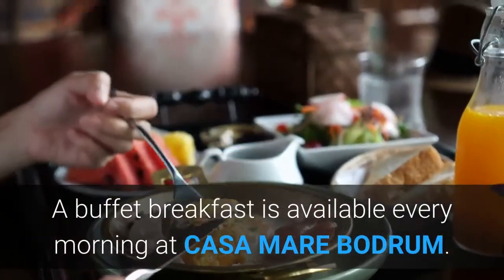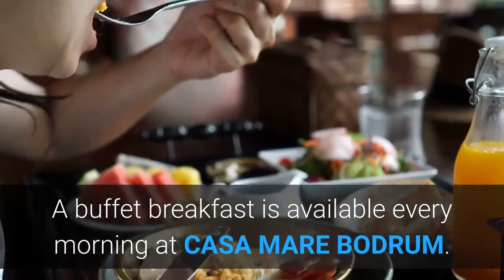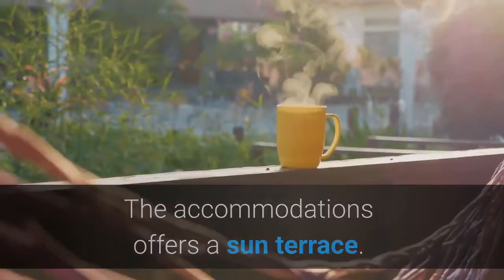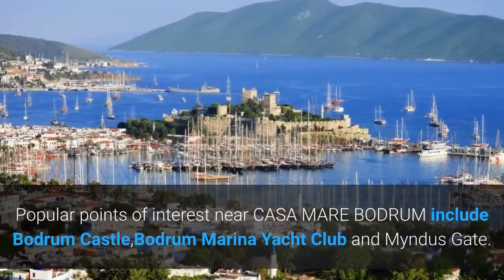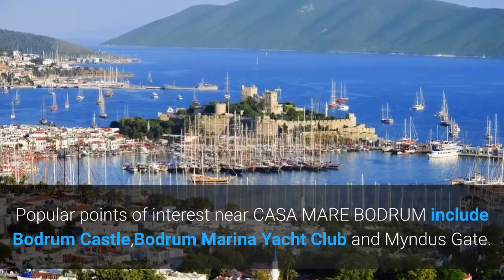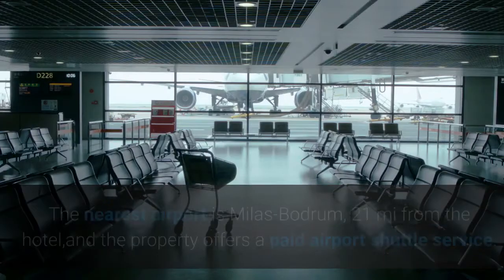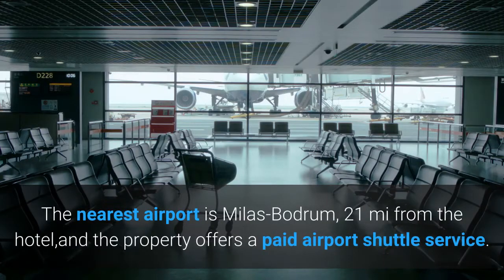At the hotel, every room includes a wardrobe and a private bathroom. A buffet breakfast is available every morning at Casa Mer Bodrum, which also offers a sun terrace. Popular points of interest nearby include Bodrum Castle, Bodrum Marina Yacht Club and Mindus Gate. The nearest airport is Milis Bodrum, 21 miles from the hotel, and the property offers a paid airport shuttle service.